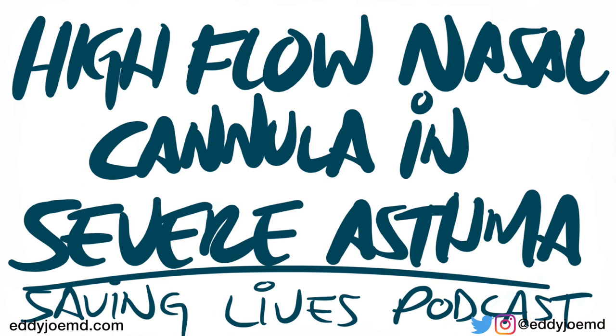There are many known and extensively studied benefits to using the high flow nasal cannula system in a multitude of different pathologies — from ARDS, pneumonia — there is some data for COPD exacerbations, but the reality is that there isn't much with regards to asthma.